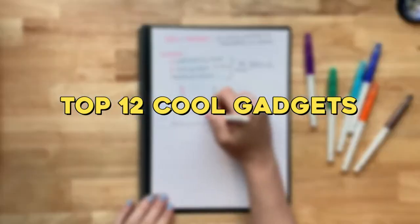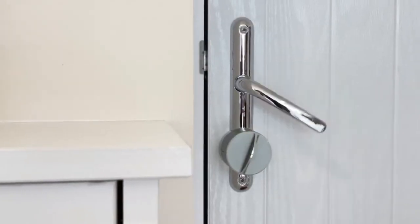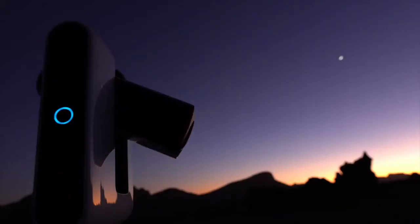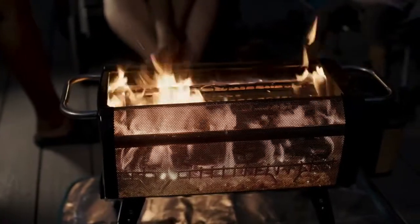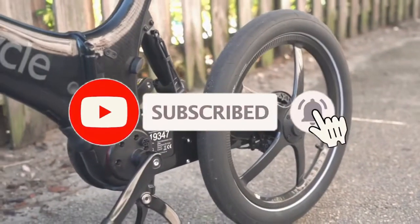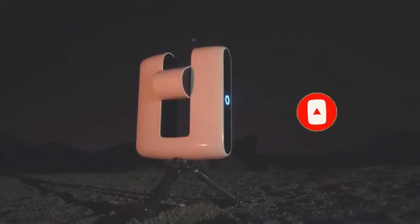Top 12 Cool Gadgets. We all enjoy the advent of a new device, something that will make your life easier and more enjoyable, or provide you with a unique present idea for a family member or friend. So, we've gathered some of the most interesting and innovative pieces of technology available right now. Hello there everyone! Today's video is packed with the Top 12 Cool Gadgets. Before we start, all the product links from the video are at the bottom of the description. Please take a look, and let's get started.